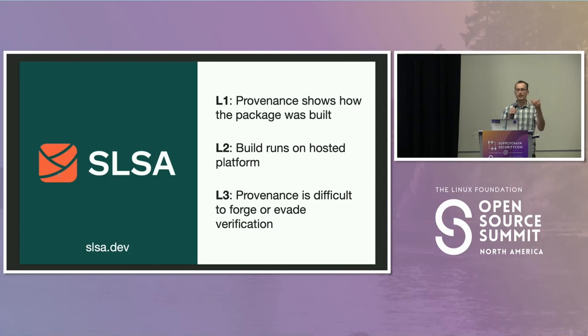For builds: L1 is that any sort of provenance exists — even a link in a README, it's better than nothing. L2 is that it runs in some sort of trusted environment. L3 is where it really starts to get interesting: not only does the provenance exist, but it's verifiable and very difficult for an attacker to forge. This is really what we want to get to — it's not enough to say the source code is probably built in this way. We really want to be able to independently verify that people are doing the things they claim to be doing.